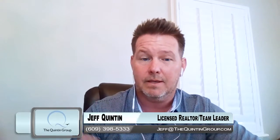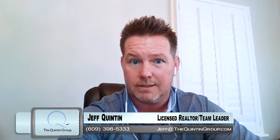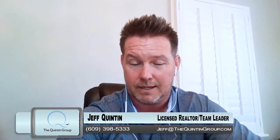Any questions you have regarding this, and you want to know more information on how to strategically do this in this specific hot market, then reach out to us. Give me a shout. Call me at 609-398-5333 or email me direct at jeff@thequintongroup.com. Thanks again for watching. Talk to you soon.